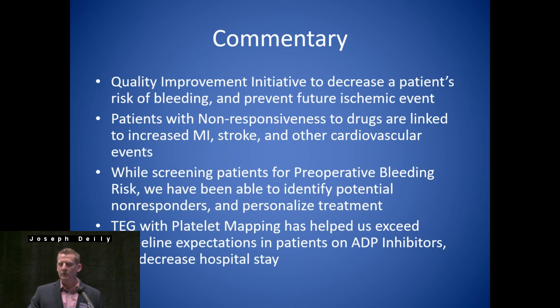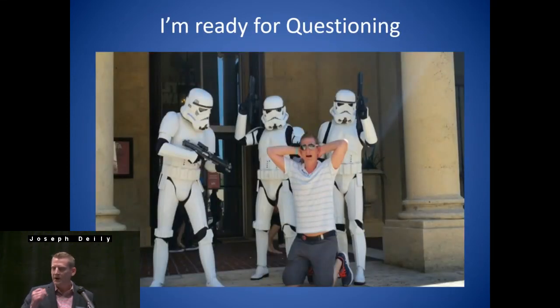So, just a commentary: this is a quality improvement initiative to decrease a patient's risk of bleeding. We don't just utilize the TEG intraoperatively — we're looking to tailor medications based on their risks of thrombotic events. Patients with non-responsiveness to drugs are linked to increased MI, stroke, and other cardiovascular events. While screening patients for preoperative bleeding risk, we've been able to identify potential non-responders and personalize their treatment. The TEG with platelet mapping has helped us exceed guideline expectations in patients on ADP inhibitors and decrease their hospital stay. Thank you.